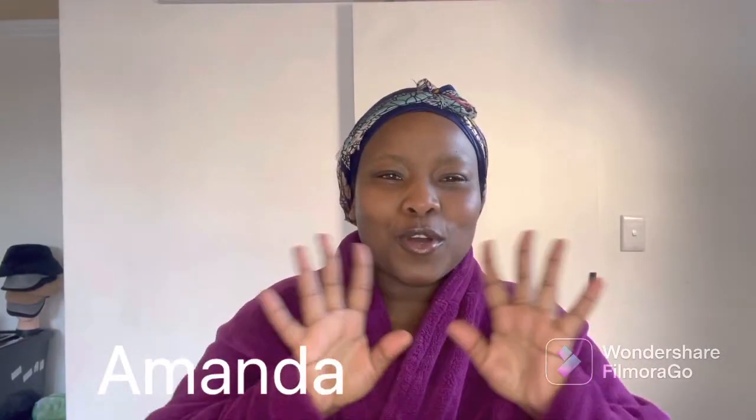Hi guys, welcome back to my channel. My name is Amanda Nizgan and this is my channel Life of Curves. If you are new here, welcome. I post plus size style and fashion tips as well as healthy body positive content.